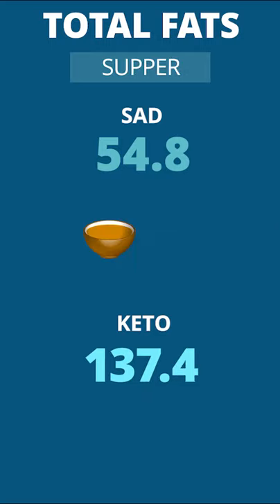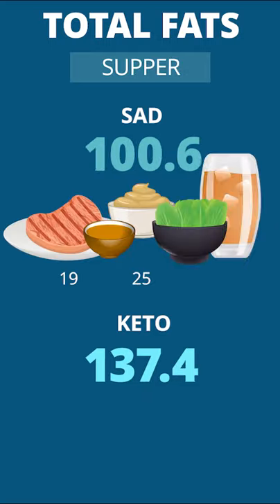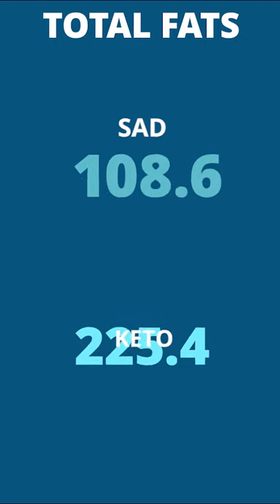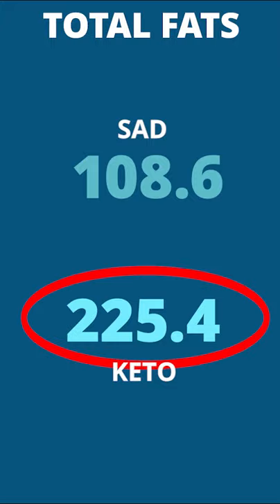Supper? Gravy, pork loin, mashed potatoes, and a salad versus butter-soaked steak and Brussels sprouts. This greases up the menu to a total of 225 grams of fat for keto.